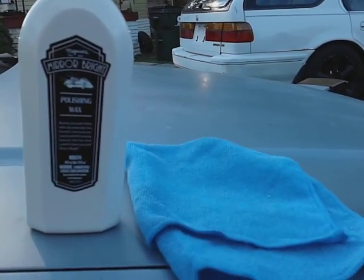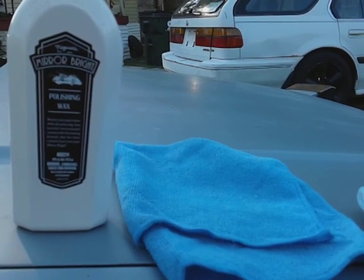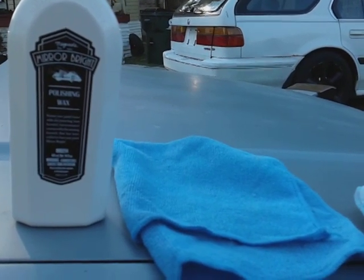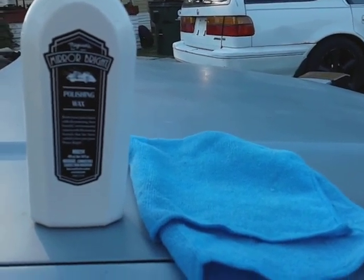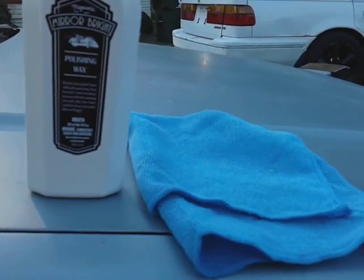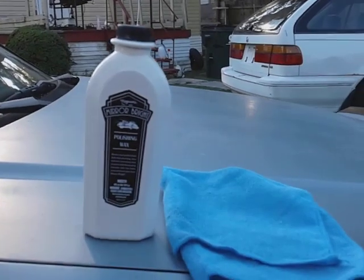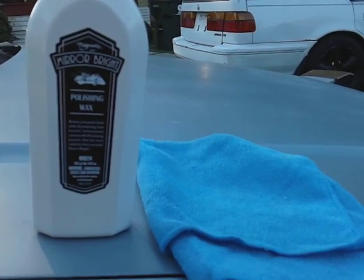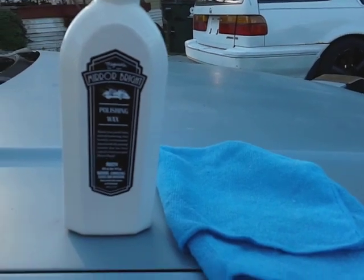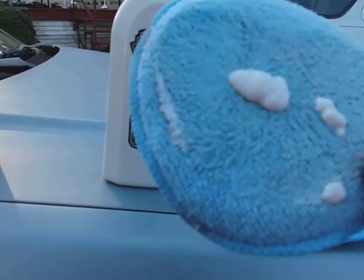It's a pretty good wax — does a really good job on dark colors, makes those pop. Now we're gonna see what it does on lighter colors. I'm pretty sure if it makes dark colors pop it'll make lighter colors pop also. I already got my pad primed up and let's hit this paint right here.